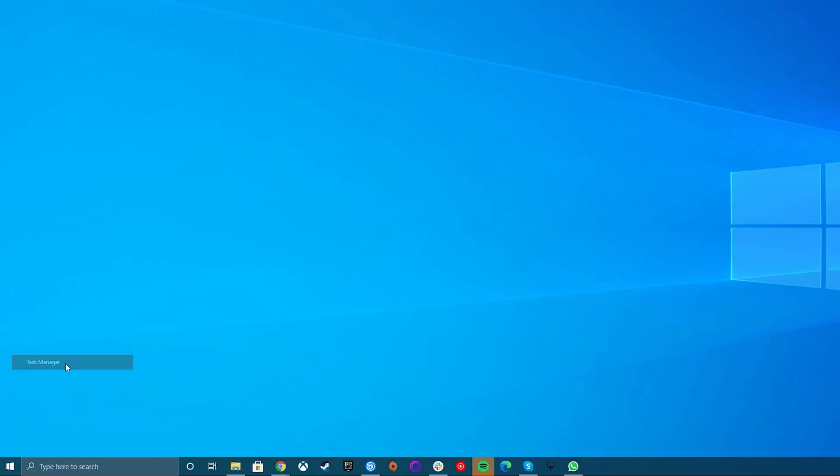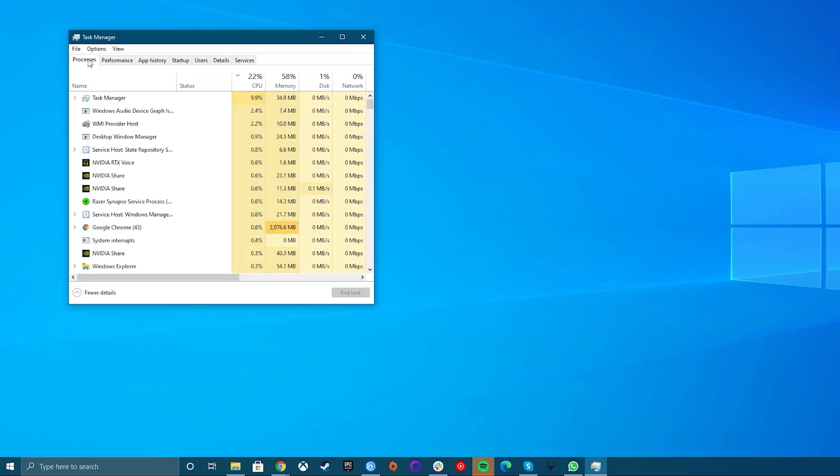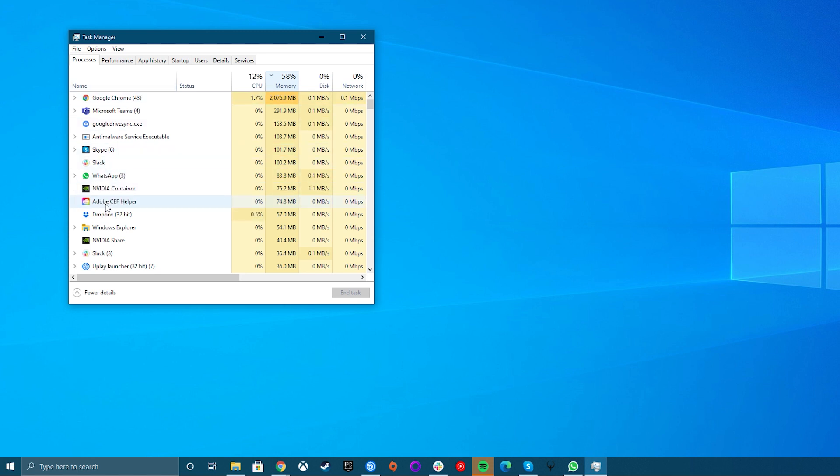Right-click the Windows taskbar and select Task Manager. Click on the Processes tab. Sort the processes by memory and look for programs at the top of the list that you don't recognize. Right-click on any that are eating too much RAM and choose End Process to terminate them. This will free up that memory until the program is run again. If you spot any problem applications that you don't want to use again, go into the Control Panel, click on Programs and Features, and uninstall them to get rid of them permanently.